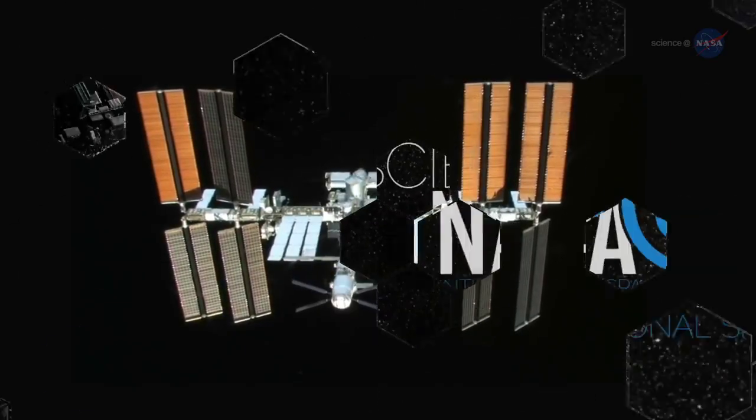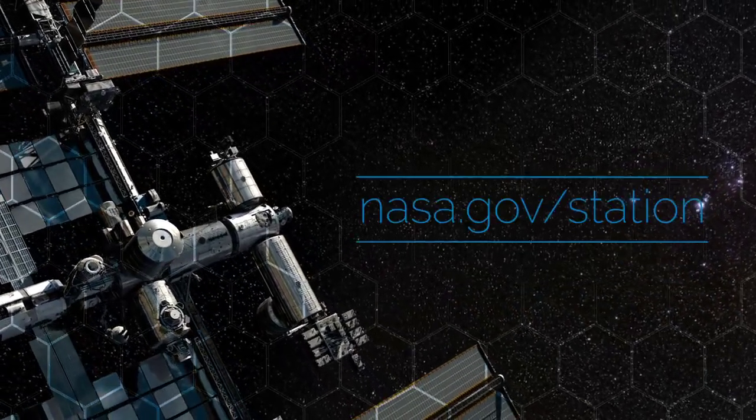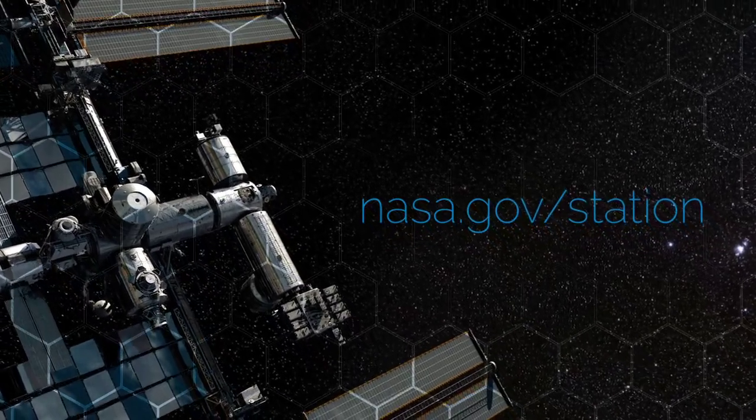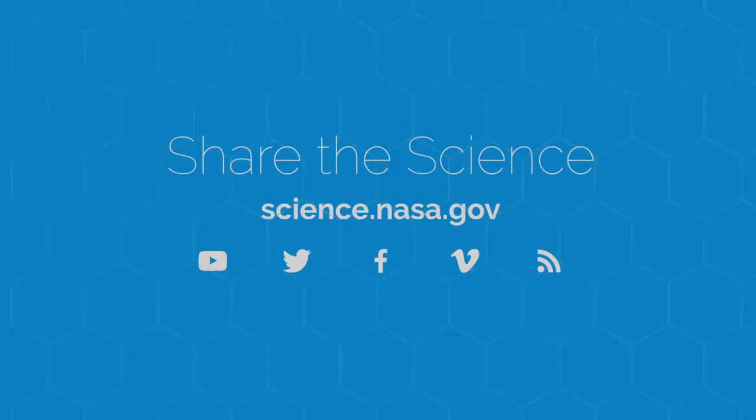For more from the International Space Station, go to www.nasa.gov/station. For more news about the sweet smell of spaceships and the systems that support them, stay tuned to science.nasa.gov.